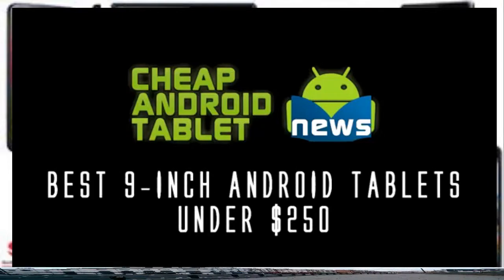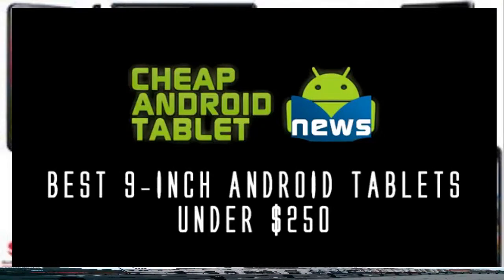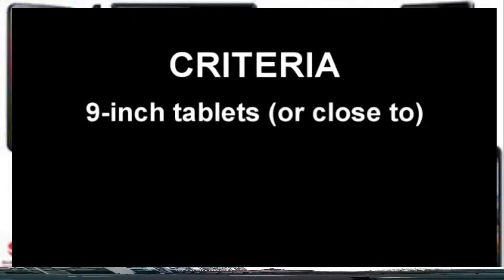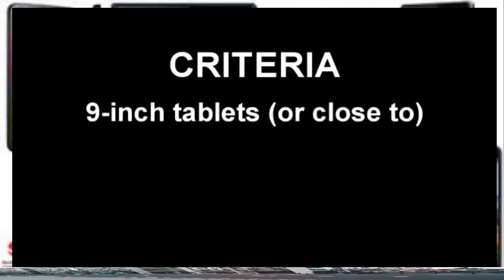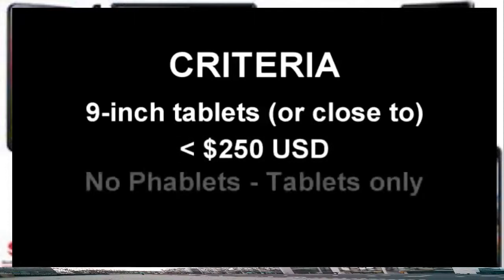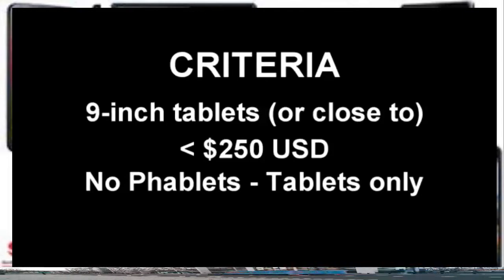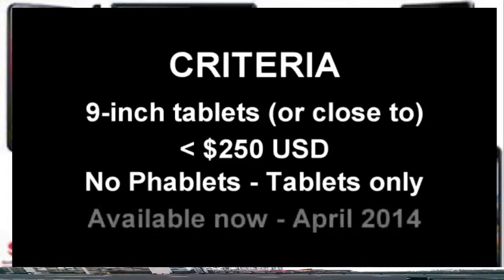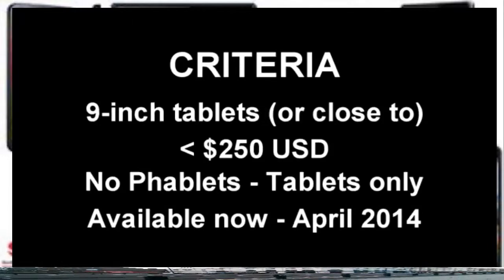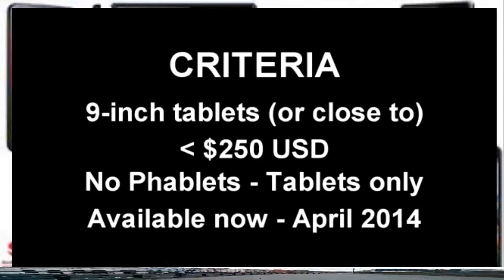In this cheap Android tablet news video we're looking at the best 9-inch Android tablets for under $250. The criteria was simple: we looked at 9-inch tablets or those closest to, under $250, with phablets ruled out — this was purely about tablets only. You also had to be able to buy it now, April 2014. In reviewing tablets across the market, three stood out from the rest.